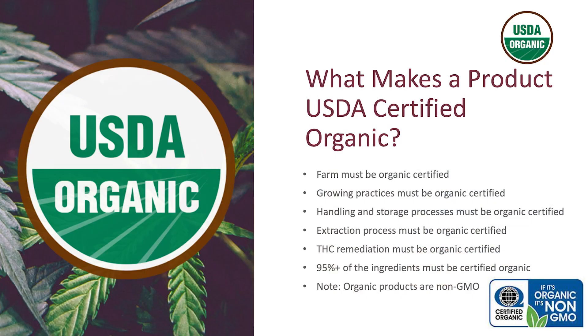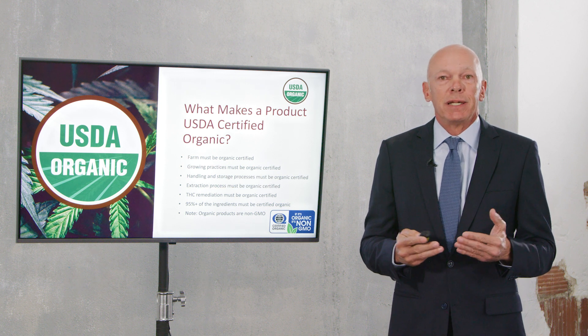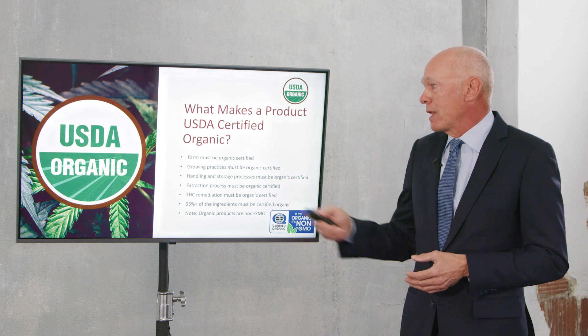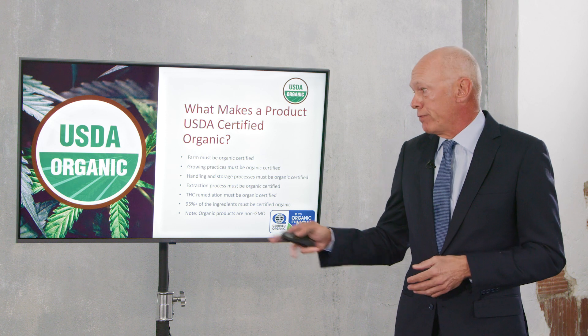So what makes a product organic? First of all, the farms that the product is grown on must be organic certified. You just can't grow it anywhere — it has to be on special farms designated as organic farms. The growing practices must also be organic; they can't use any type of chemicals or pesticides on the hemp plants.